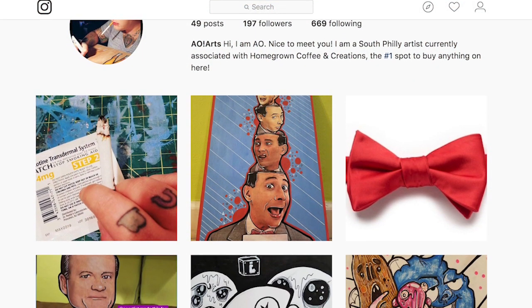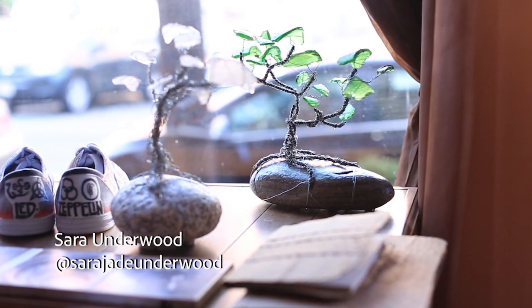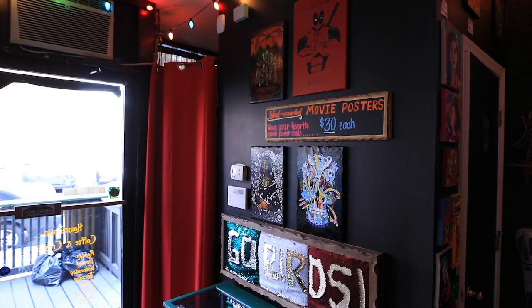My name is Angela, AOArts. When Christian and Jimmy put up the flyer, I answered immediately. It was such a good opportunity to not only explore my own artistic abilities but collaborate with them as well, since they work with wood and building.